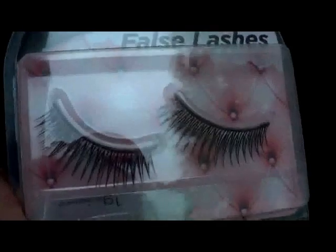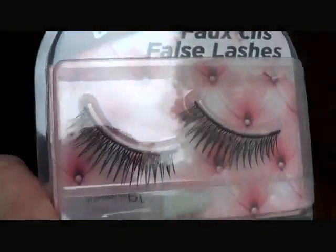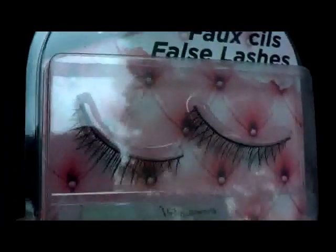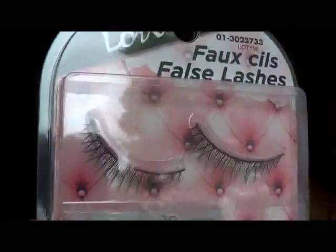I always go for the ones that have shorter strands on both ends and then longer ones in the middle, because then I can cut them right in the middle and use them as half lashes. So one package equals two pairs of lashes. These ones have crisscrosses at the outer edge and straight strands in the middle.